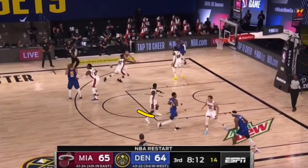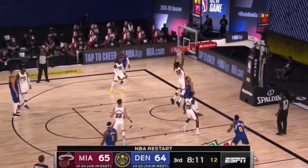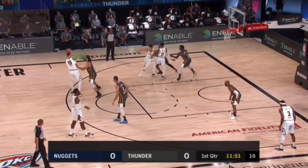Hey basketball players, if you're looking to score extra points every single game, this is definitely the video for you. Today we are breaking down Michael Porter Jr. and how he plays off ball, because the way he plays off ball can help you also score an extra 5 to 15 points per game. So let's get down and check out Michael Porter Jr.